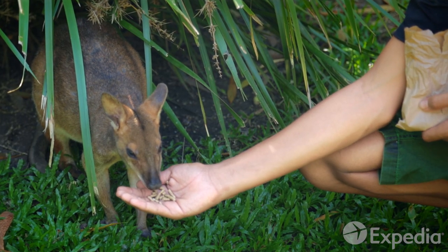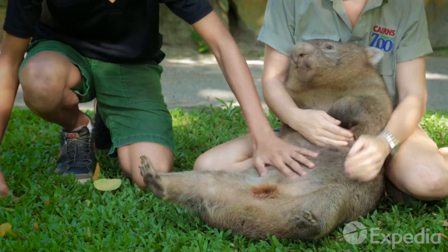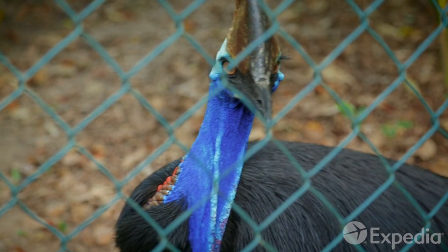Feeding time is a bit more relaxed in the Cairns Tropical Zoo. Cuddle a koala or wombat, visit the kangaroos and admire the colourful cassowary.